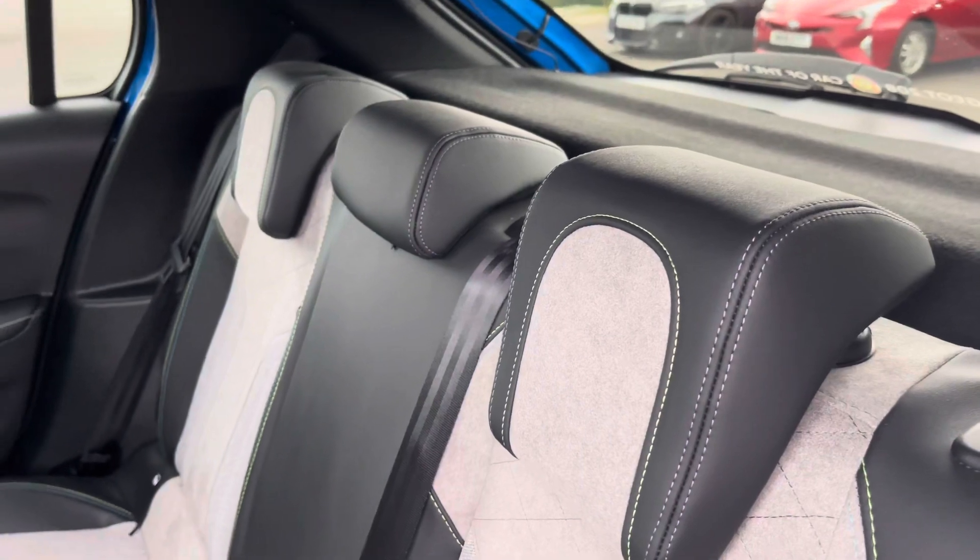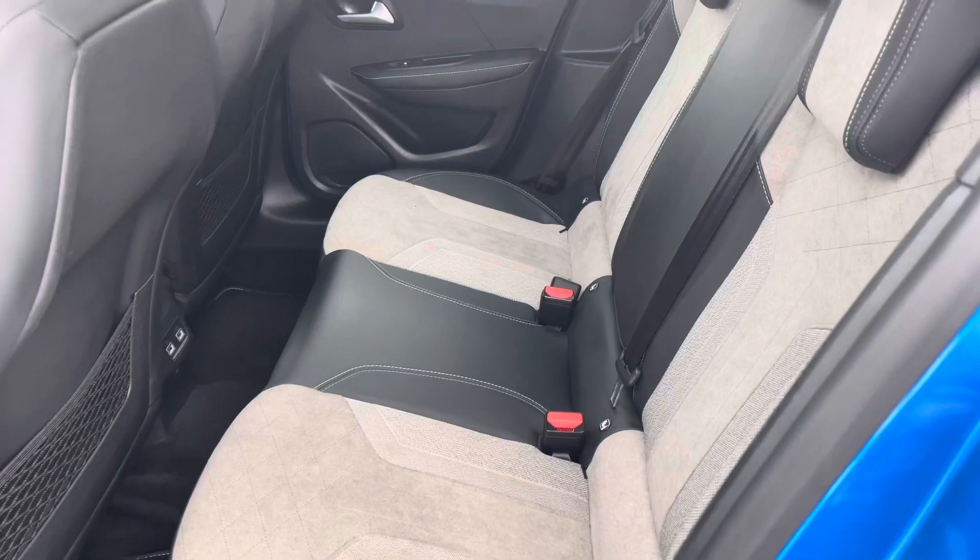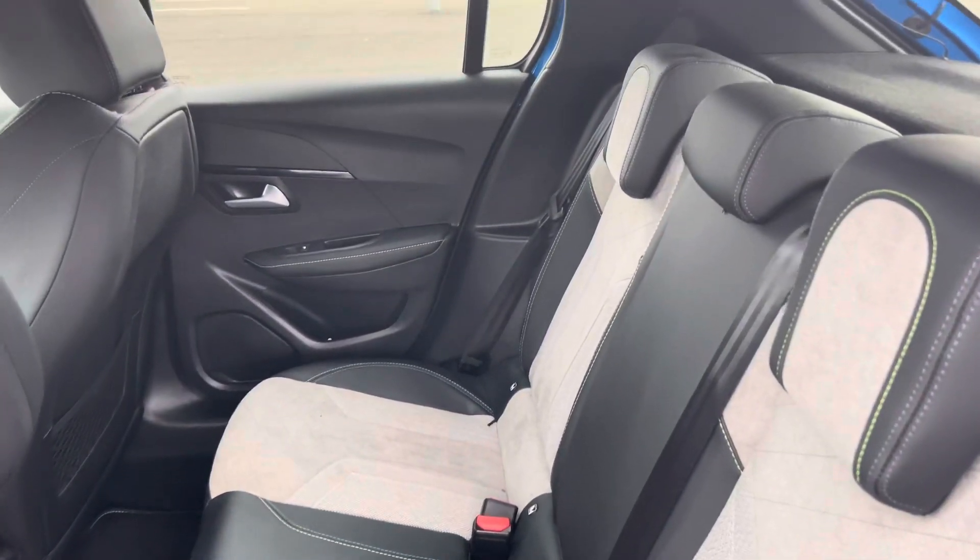The leather effect and cloth seat trim feature the lime green stitching, two isofix points, electric windows and two USB charging ports.